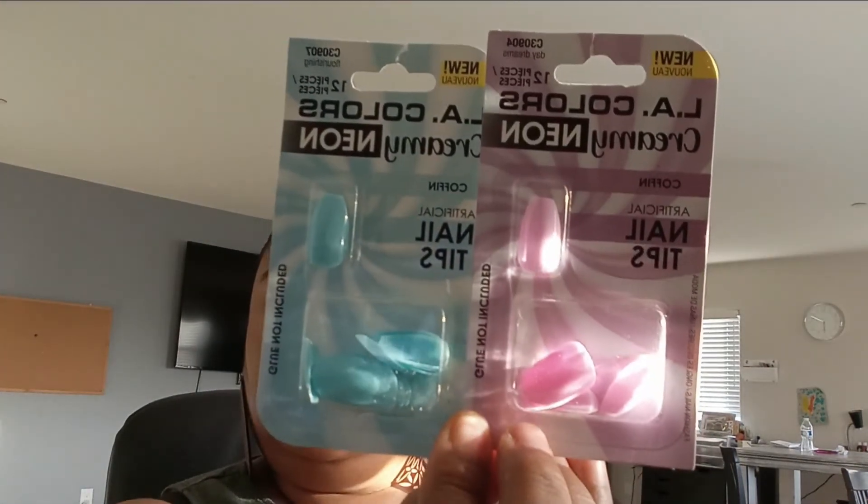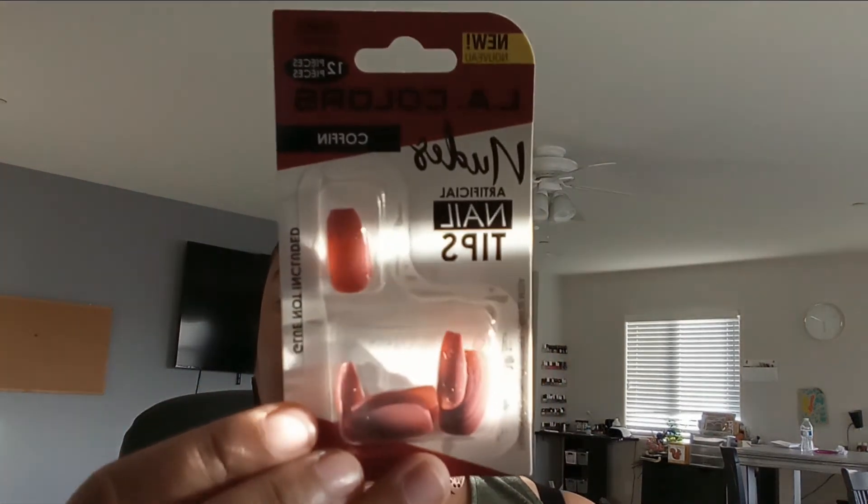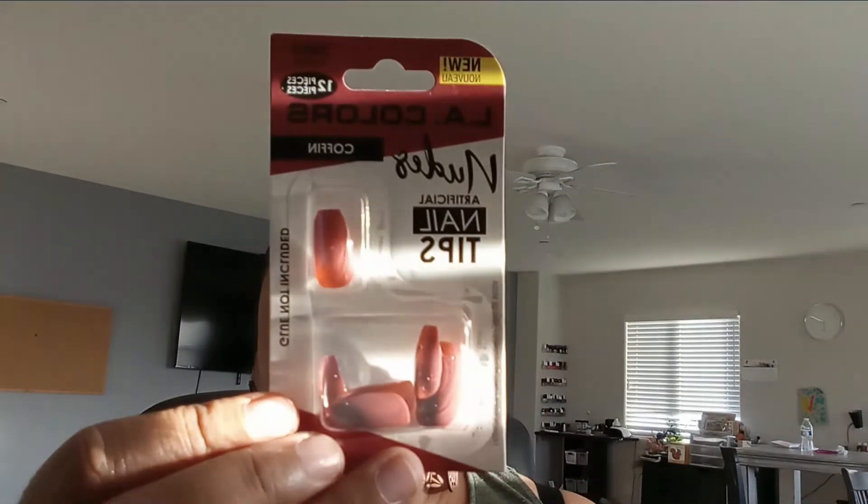The last thing I have — you guys know I love Dollar Tree nails. They had some new nails for spring. This one is creamy neon and I love the coffin nails. They had a pretty blue one and a purple one — both are coffin style creamy neon. And then this one I really like — it's a nude color and it's coffin as well. That one is really pretty; it's my favorite one. So that is everything I found in this Dollar Tree haul. If you liked any of the items, let me know down in the comments below. I hope to see you in my next video and I hope you guys have a blessed week. Bye!